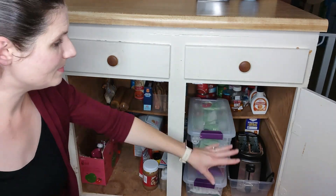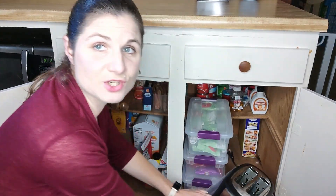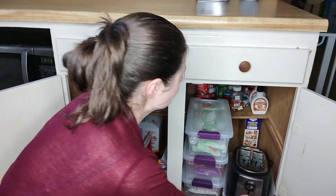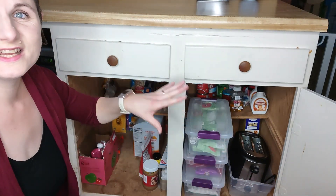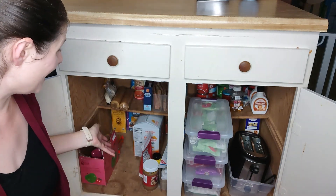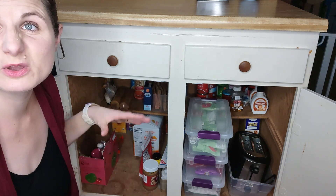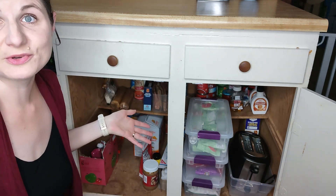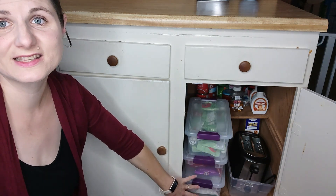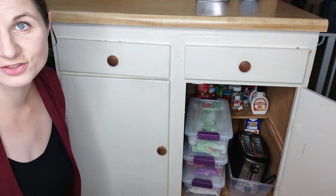In this bottom cabinet the big thing is I have our toaster in a bin so it's easy to pull in and out. The rest of this is food storage — this is our main pantry. It's not beautiful but it keeps the food. I use these bins to hold things like applesauce and little Cheez-It packets and things that we take to co-op or snacks on the go.